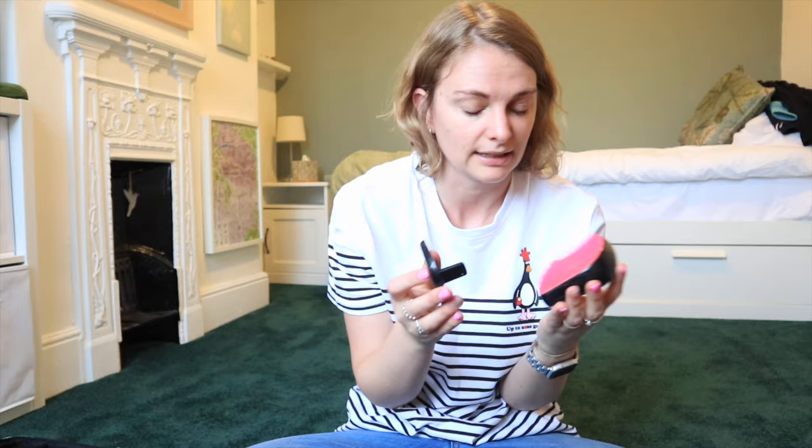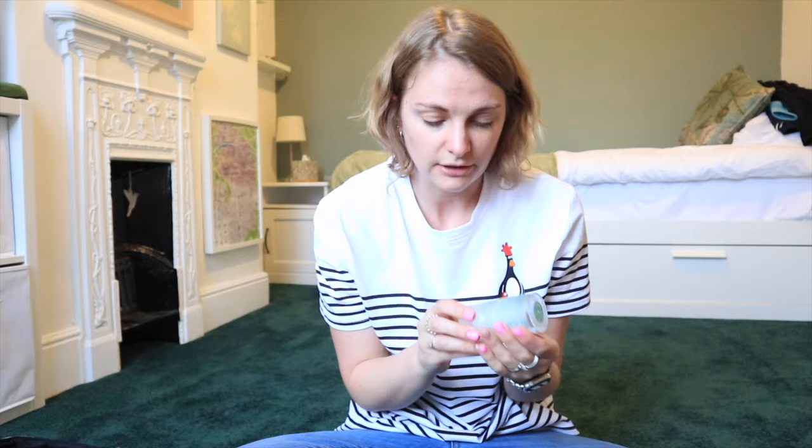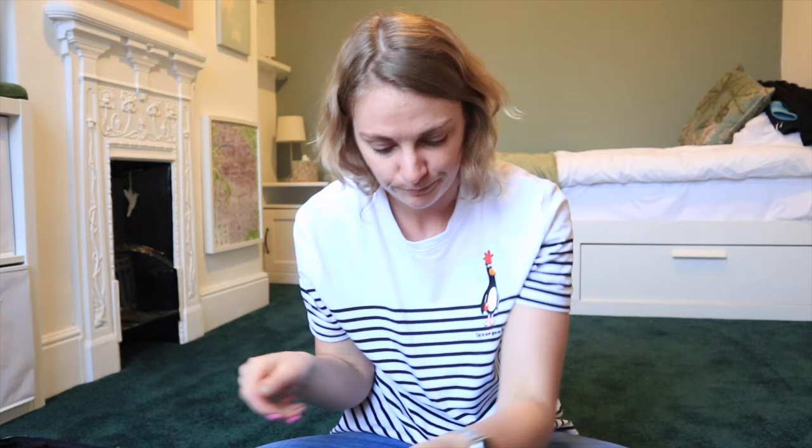I've got a Tangle Teezer - the small one with flamingos on - a Salt of the Earth natural deodorant crystal that you dampen, apply, and wash off. It lasts forever and isn't a liquid. I also have a comb, an exfoliating glove to help with shaving, a microfiber mitt for washing, and a face mask for after the 24-hour flight.